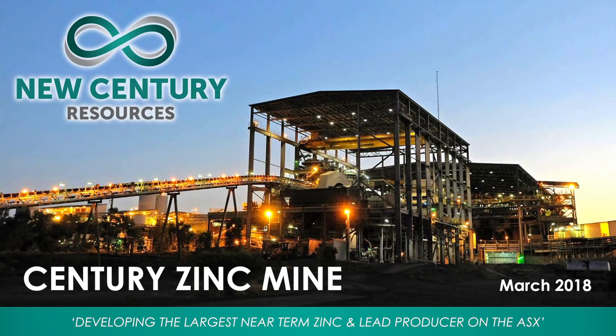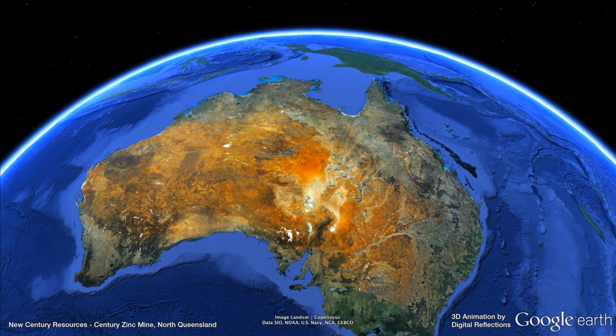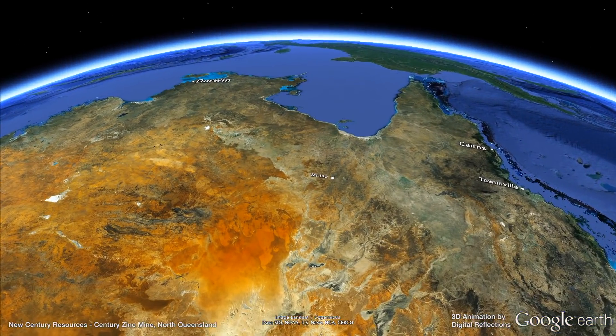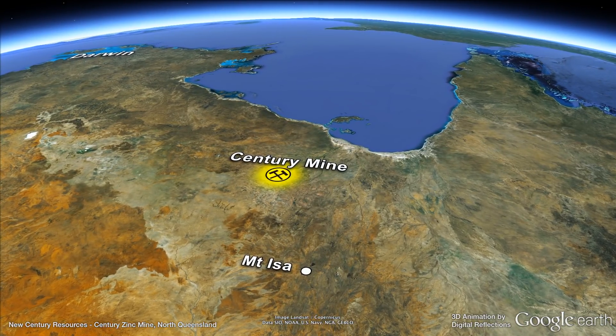In March 2017, New Century Resources began the progressive acquisition of the famous Century Zinc Mine, located 240 kilometres north of Mount Isa in far north Queensland.